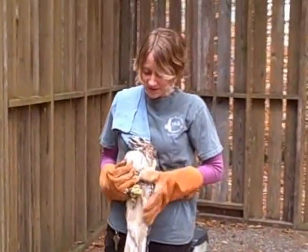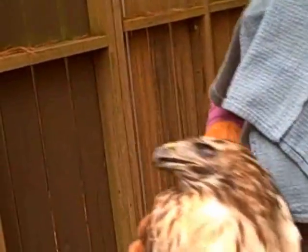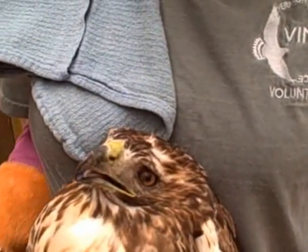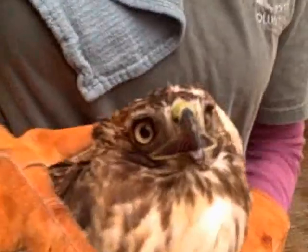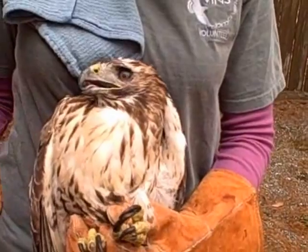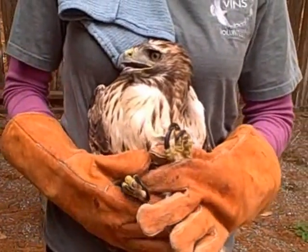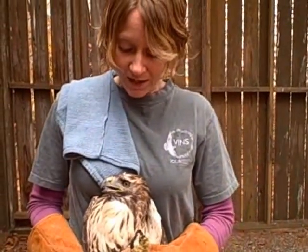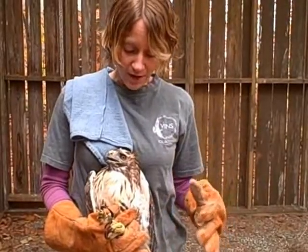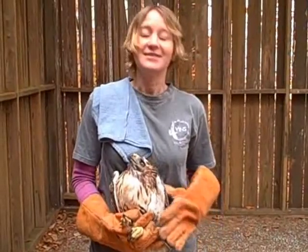So this is the red-tail, and you might be able to tell that his left eye is slightly different than his right eye. We're not sure how good his visibility is out of his injured eye. So in addition to making sure he can fly well, we're also going to live prey test him, which means we're going to put him in a sectioned-off part of the flight cage with a couple of live mice, and make sure he can catch them.